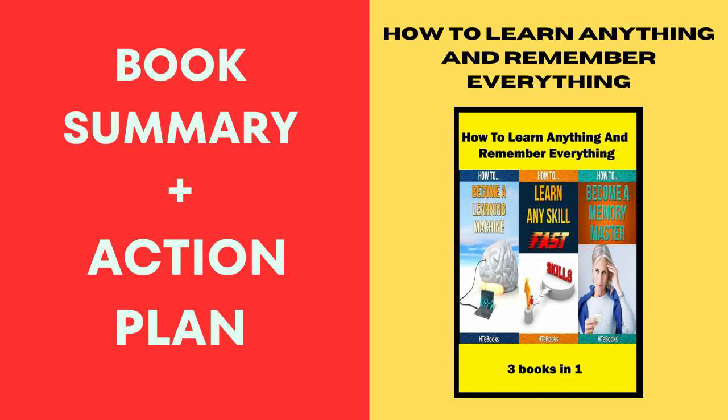Book 2, 'Speed Reading,' is like a master class in devouring books at warp speed without losing comprehension. The action plan here is to practice speed reading techniques daily. Set aside a specific time, grab a book, and apply what you've learned. It's like turning the pages of knowledge faster than ever before.